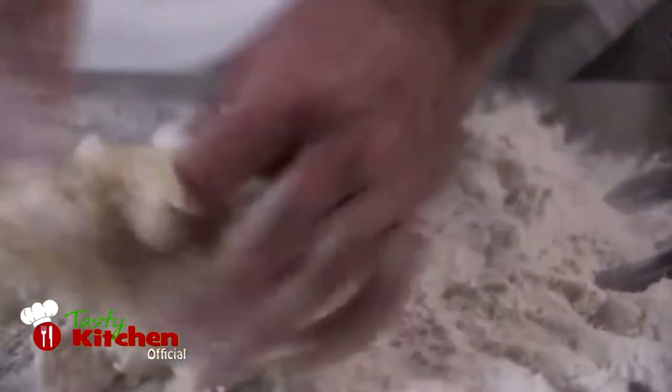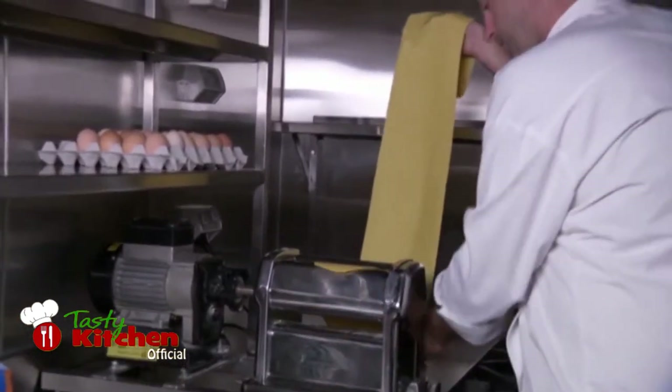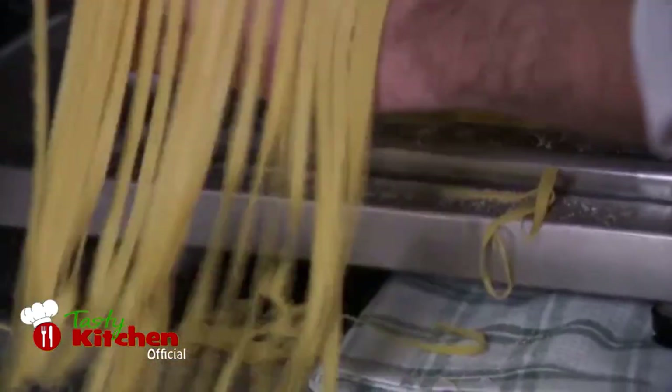To create a classic pasta dish, of course you need pasta. And rather than pick up some dried spaghetti at the supermarket, to experience the cultural flavours of Italy at home, you're going to need to make fresh pasta yourself.